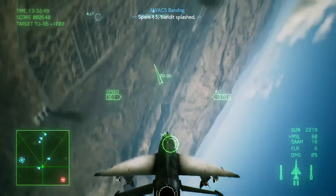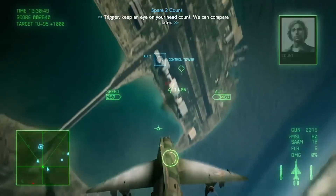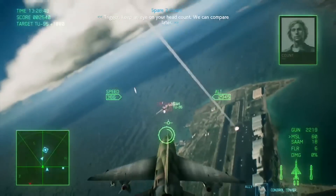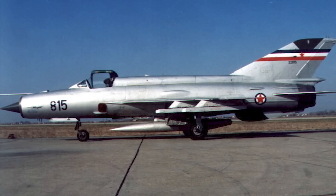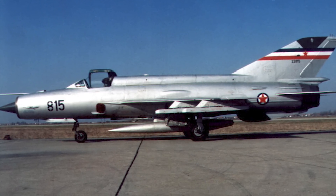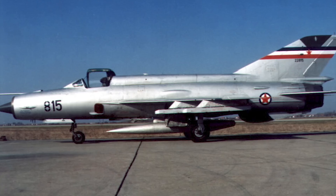Later versions of the MiG-21, like Yugoslavia's version, are still used in combat today. These aircraft were built from 1959 up until 1985, and the total number built was 11,496.